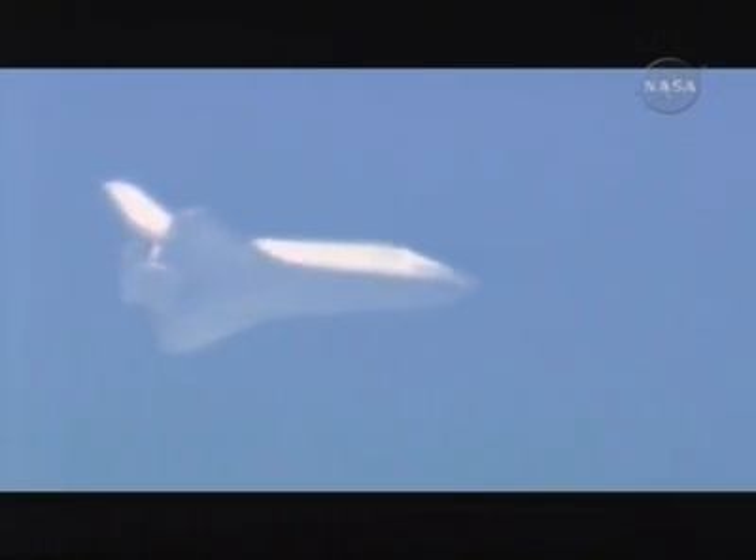Discovery less than 70 miles from the landing site, approaching the hack. No changes to winds or weather. Nominal chute deploy.